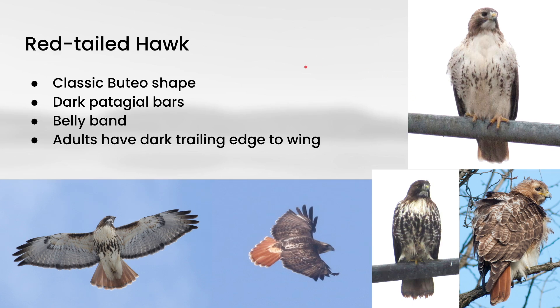Adult red-tailed hawks have a dark trailing edge to the wing. They also have the red tail that gives the species its name. So to review the adults: you're looking for the dark patagial bar, the belly band, dark trailing edge to the wing, and also the reddish tail.